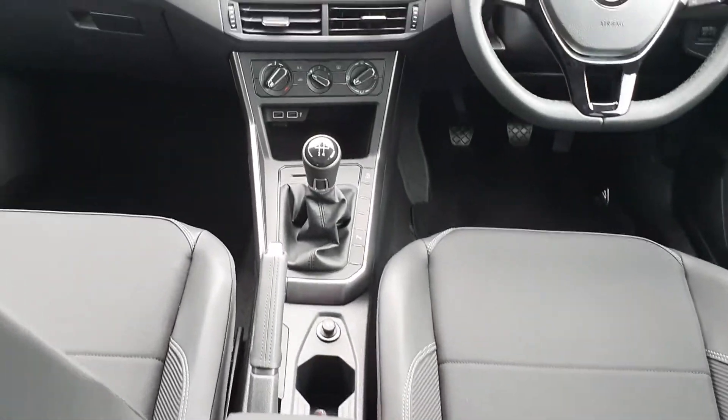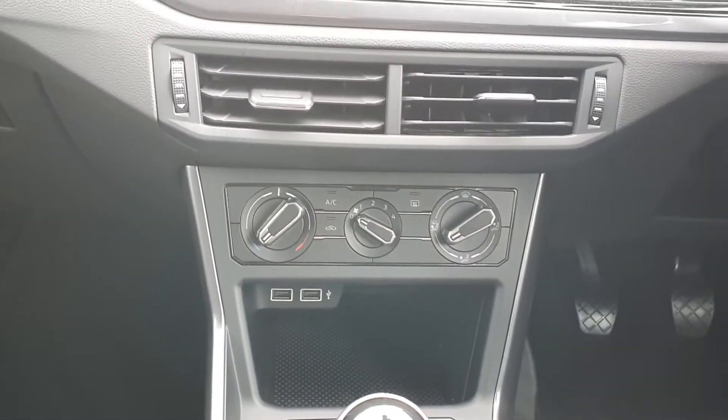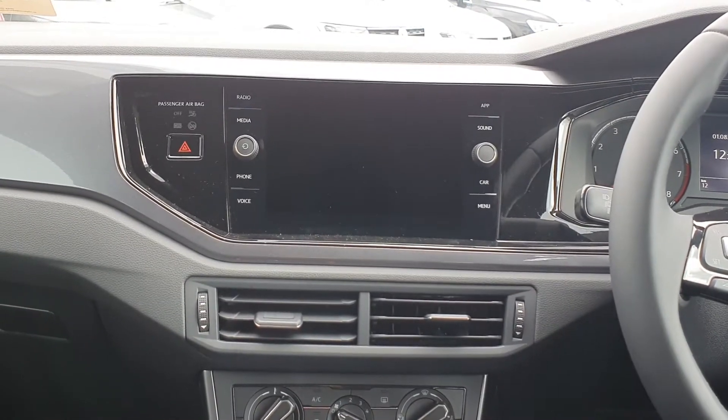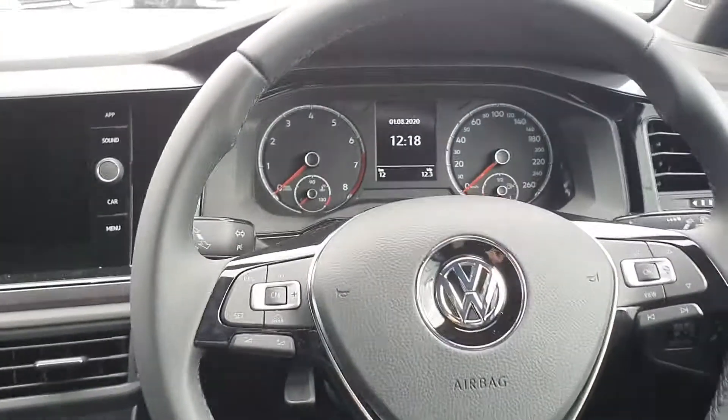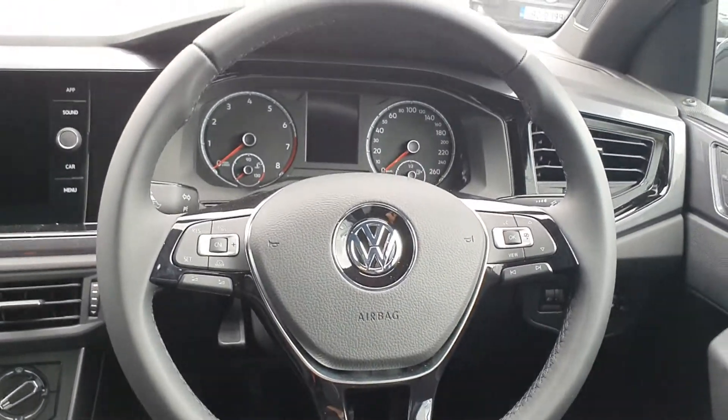You've got your part-cloth part-leather upholstery, five-speed manual gearbox, air conditioning, two USB ports, and a media screen. You can connect your phone by Bluetooth if you need it. You've also got your multi-functional steering wheel, which has cruise control on it.